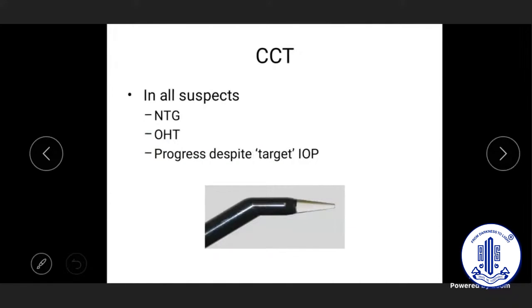Corneal thickness measurement is a must in suspect situations, especially in normal tension glaucoma or ocular hypertension. In established glaucoma it may be optional, but in a suspect setting it is essential.